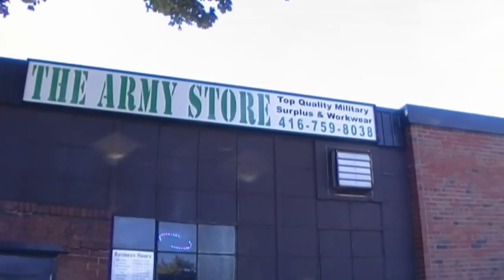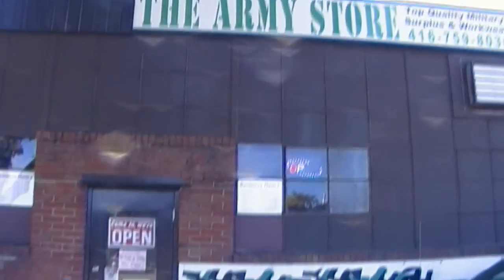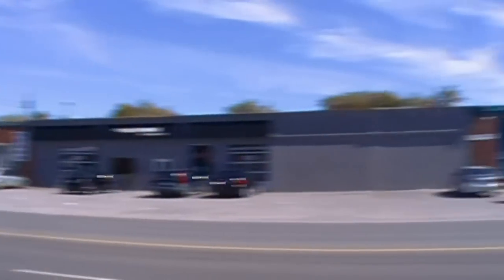Hey guys, I'm at one of my favorite army surplus stores. I shop here often — I have for years. It's called the Little Army Store, or the Army Store. They're on 50 North Line in Toronto.